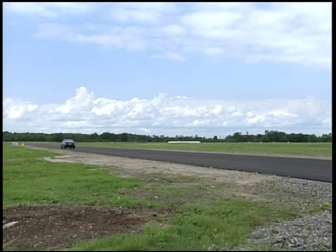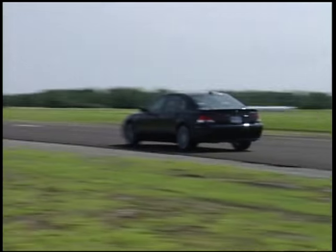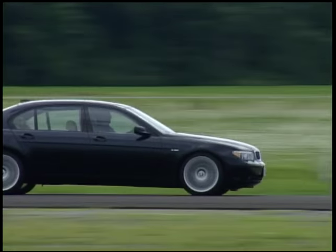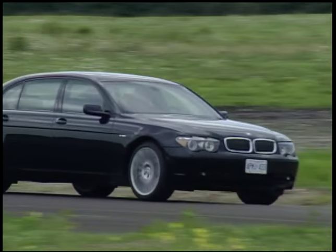So you have to ask yourself, does anybody need a car like this? No, nobody really needs a car like this — but do you want a car like this? Man, this big BMW just put itself instantly in my top ten.